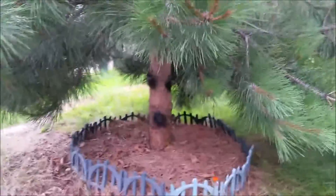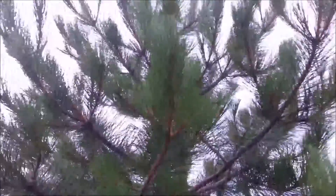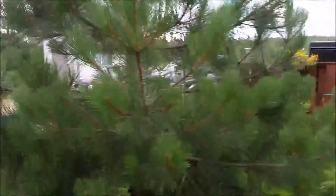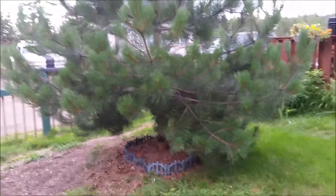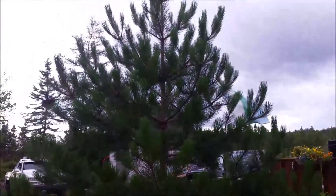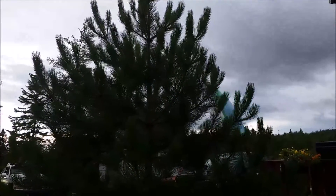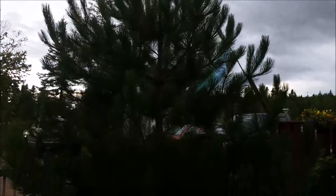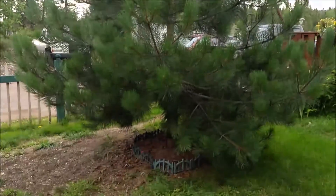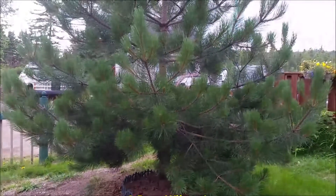Just thought I'd share that with you. It's a lovely pine tree. There's a better look at it. See my Labrador flag going crazy today with the winds. Anyway, won't keep this any longer. Just thought I'd share. As always, take care. Thanks for watching.